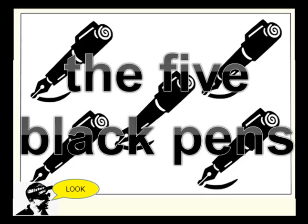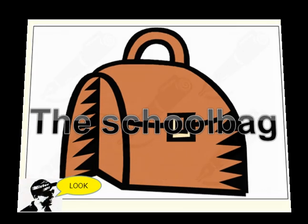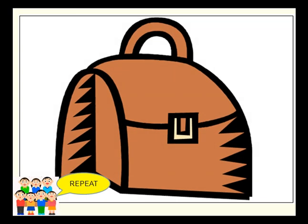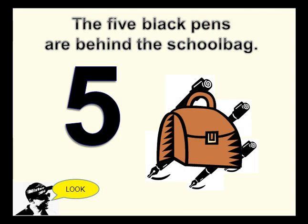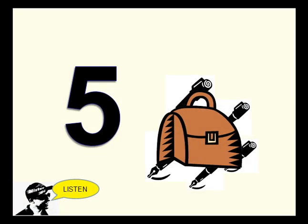The five black pants. The school bag. The five black pants are behind the school bag.